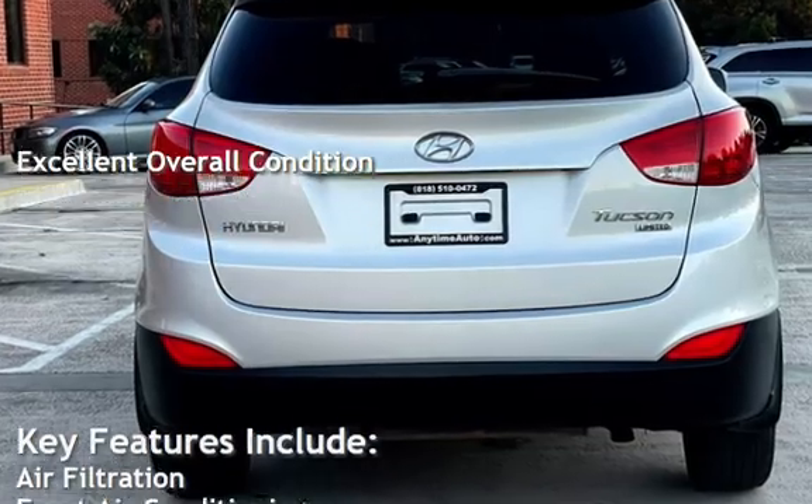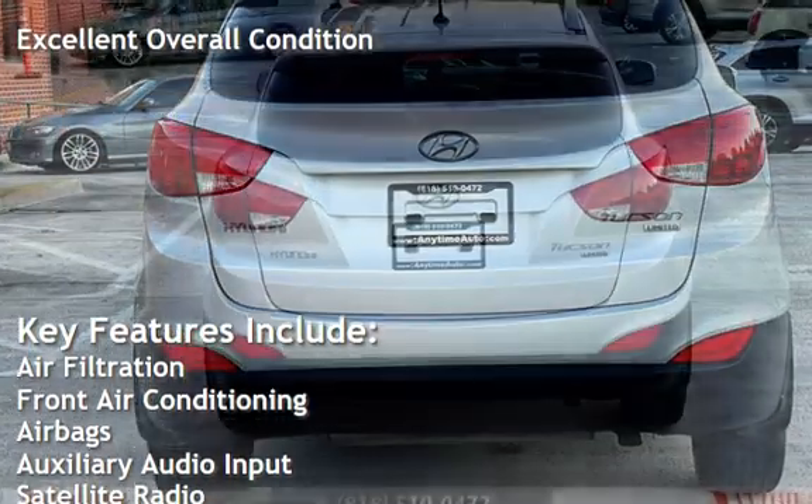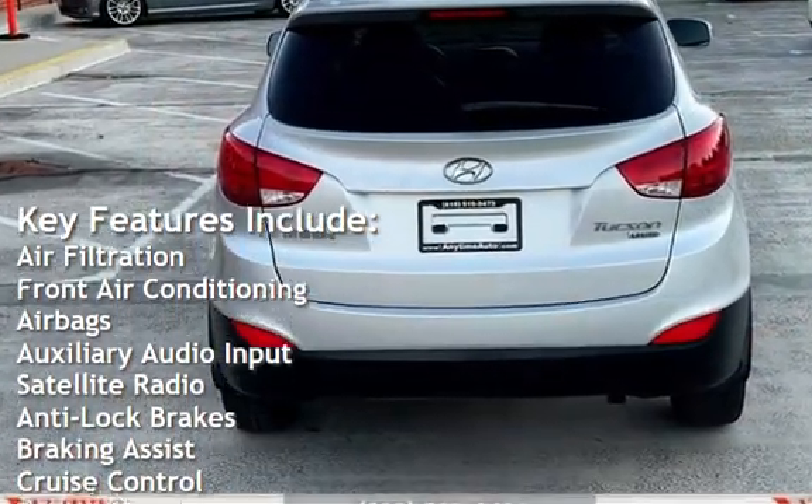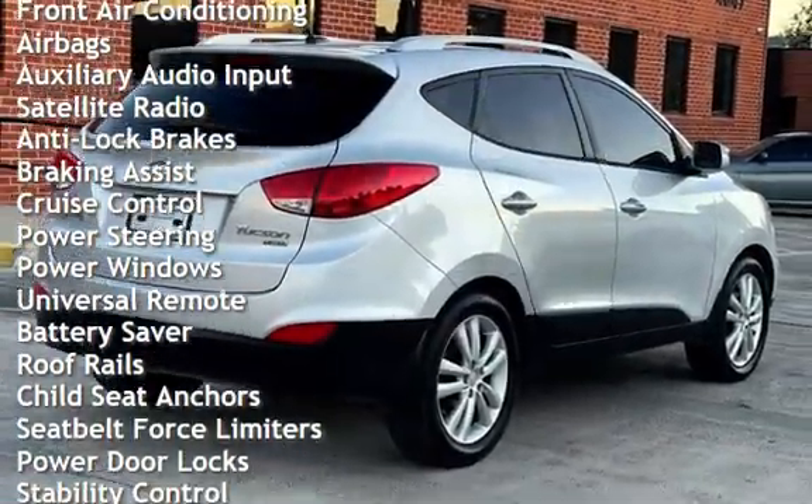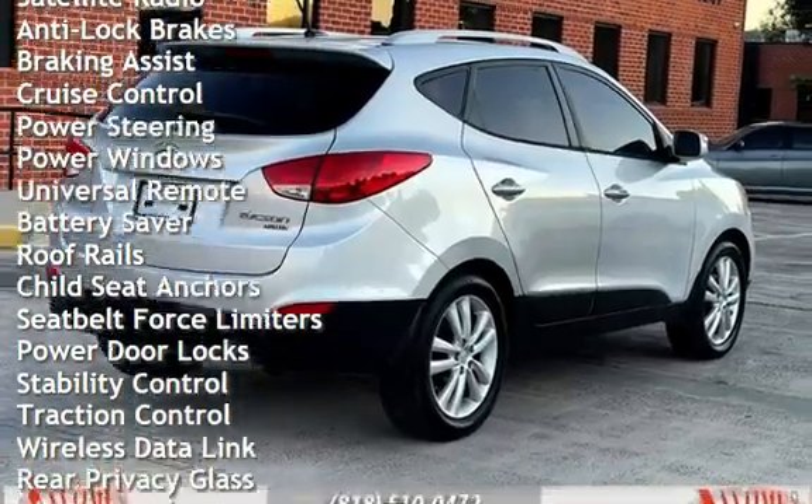Key features include: air filtration, front air conditioning, airbags, auxiliary audio input, satellite radio, anti-lock brakes, braking assist, cruise control, and power steering.